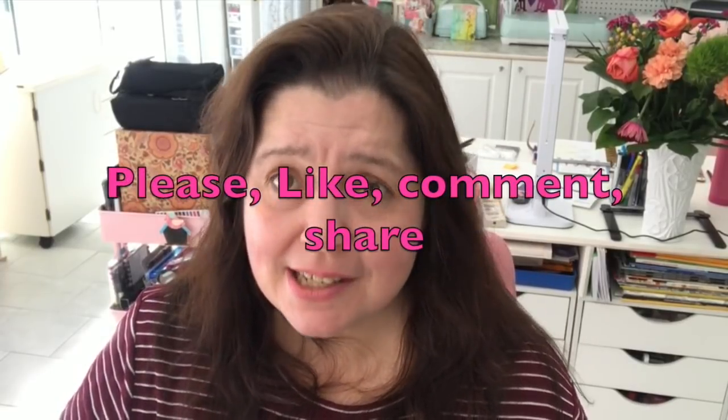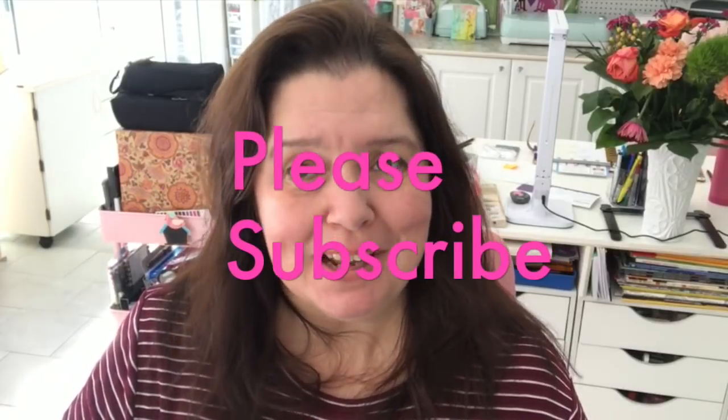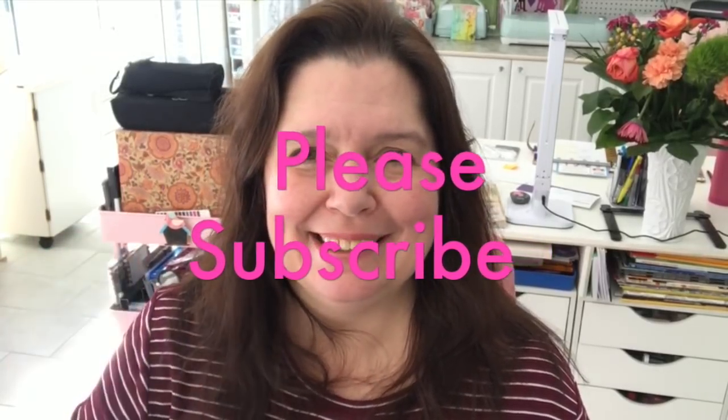Thanks a lot for watching. I love you very much. Please take care of yourself, and I will see you in the next video. Bye!